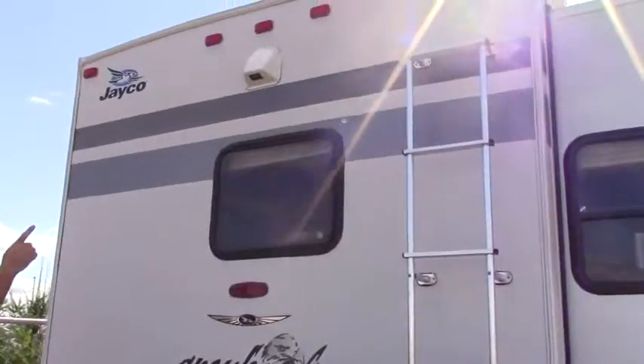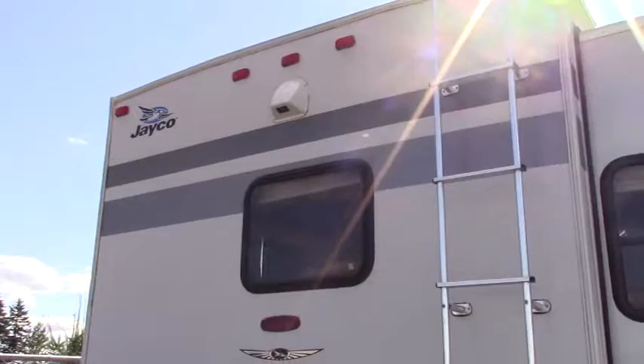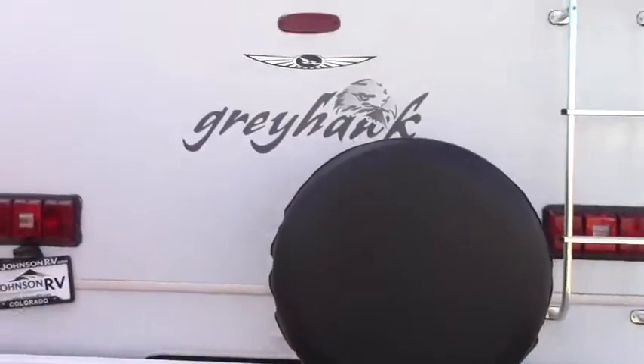There's a backup camera here that you can see on the dash — we'll check that out when we get inside. Full towing hitch with 5,000 pound capacity and all the wiring ready to go.